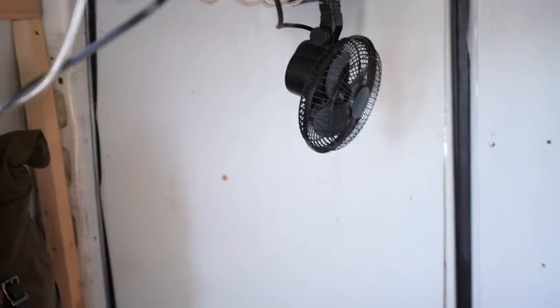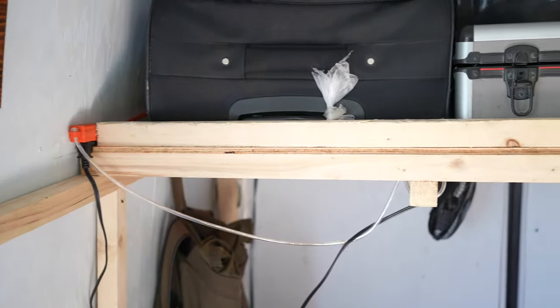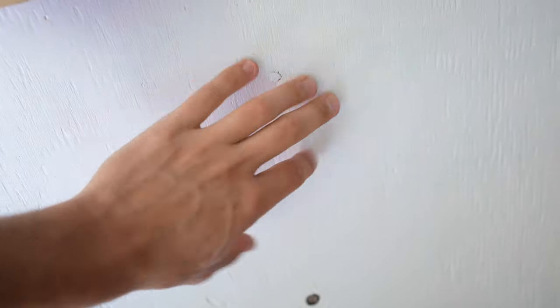I got my fan. Storage compartment up top, storage underneath the bed. Walls are all plywood, like a very light blue — it's pretty much white.